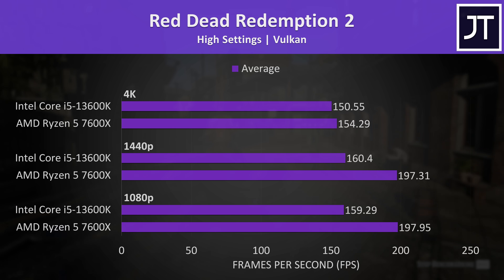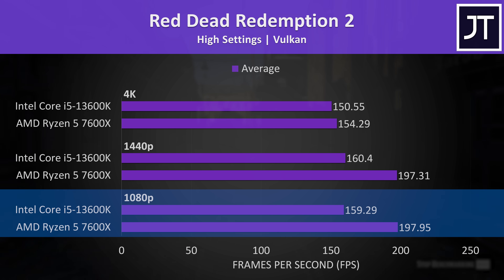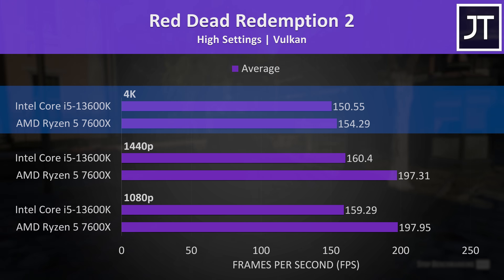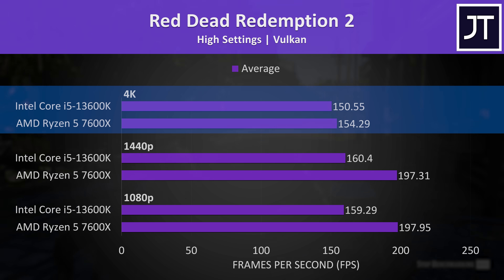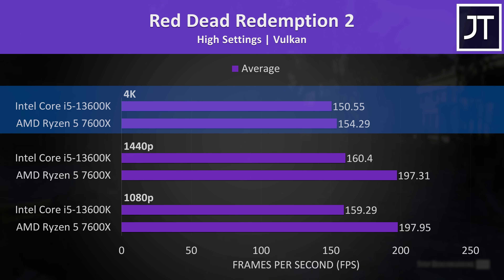Red Dead Redemption 2 had some of the biggest leads with the 7600X out of all games tested. The 7600X was 24% faster at 1080p, 23% faster at 1440p, but then only 2% ahead at 4K, as CPU selection usually matters less at higher resolutions where more of the work gets shifted over to the GPU.